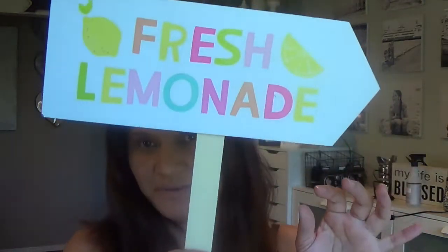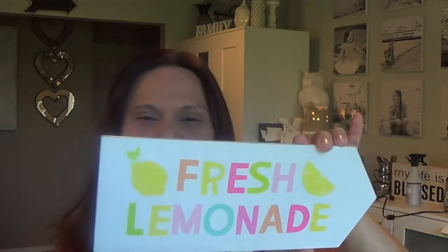Here's another sign I picked up — this one was three dollars. It says 'Fresh Lemonade.' I also make signs myself, like wood signs to sell or give or for my home, so I'll make Danica a fresh lemonade sign as well. But I wanted to pick this one up for three dollars — really cute.